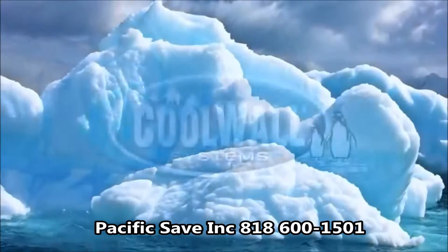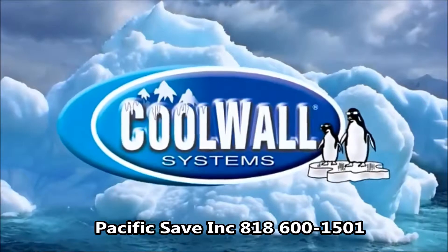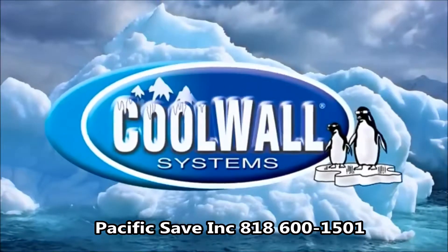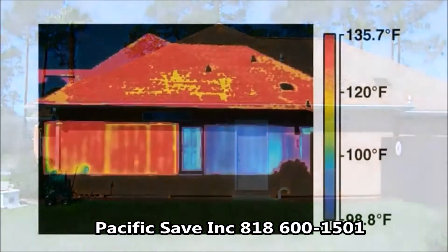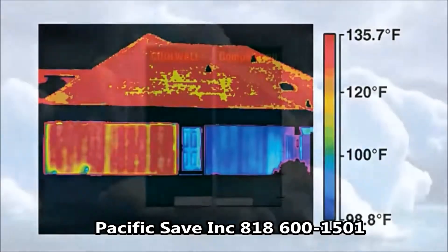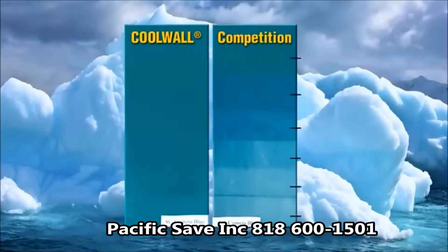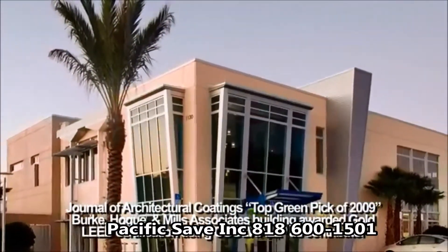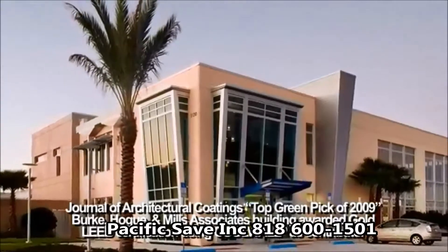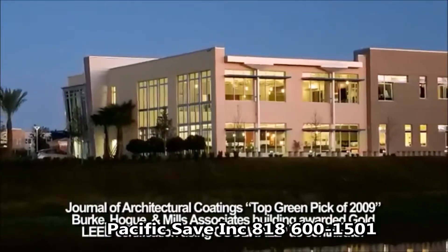Our flagship product CoolWall is a revolutionary coatings system that helps reduce the impact our everyday actions have on the environment. CoolWall has heat reflective properties that reduce surface temperatures and provide for cooling energy savings. This heat reflective technology also leads to increased durability and fade resistance, greatly reducing the painting cycle. The CoolWall system has been recognized by prominent LEED accredited professionals as being worthy of submission for LEED credits, and has already been documented as contributing toward LEED points on silver and gold certified buildings.